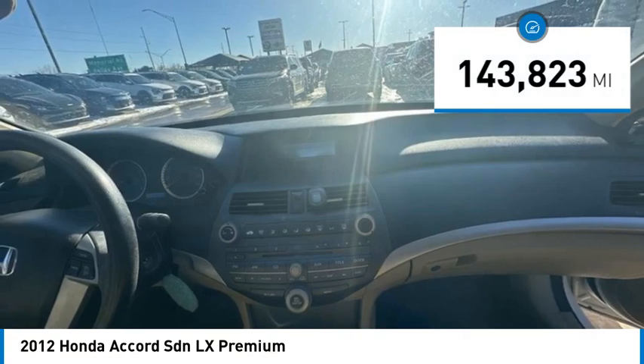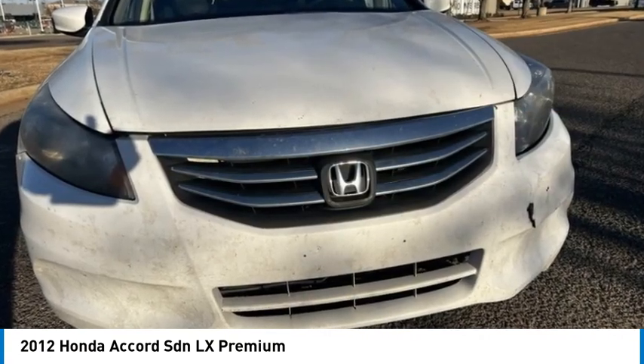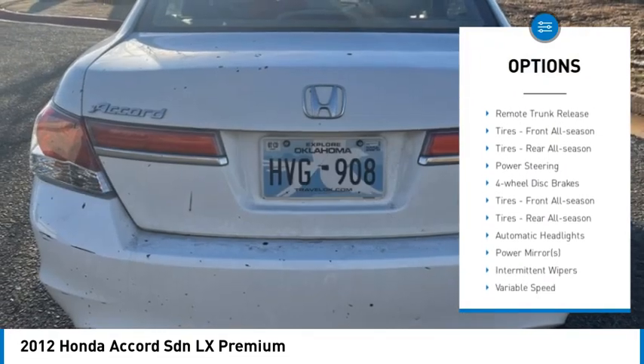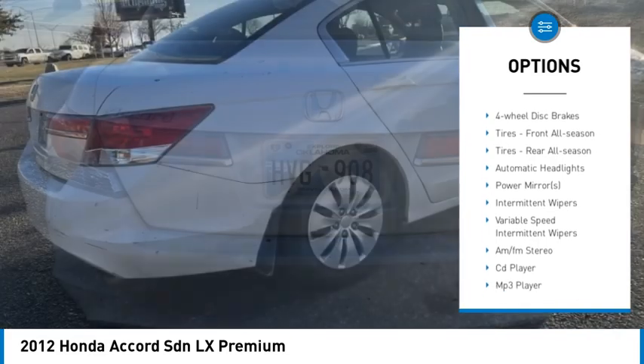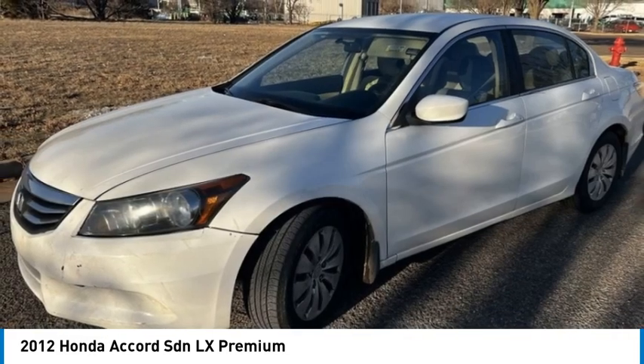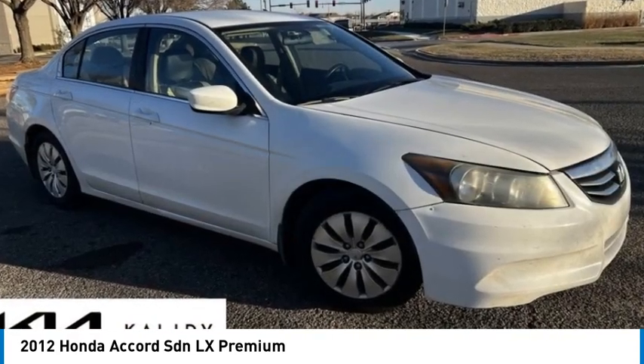This vehicle has less than 145,000 miles. Here are some of this vehicle's great options: tire pressure monitor, aluminum wheels, brake assist, traction control, stability control, daytime running lights, front wheel drive, remote trunk release, tires front all season, tires rear all season.